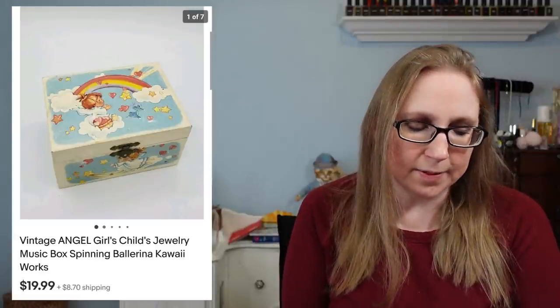Next item was a vintage little girl's jewelry box with an angel print on it — one of those cardboard-style jewelry boxes with a little ballerina inside that spins and plays music when you open it. That sold for $19.99, and I'm pretty sure I got it at a yard sale and probably paid a dollar for it.